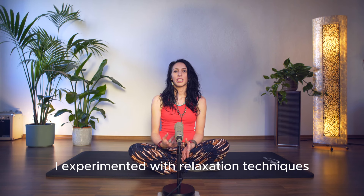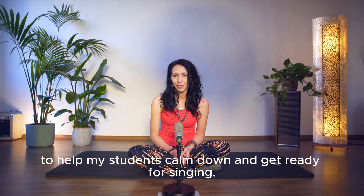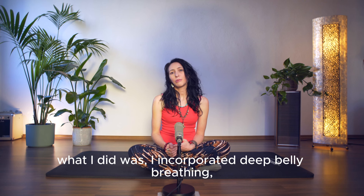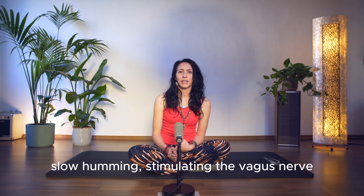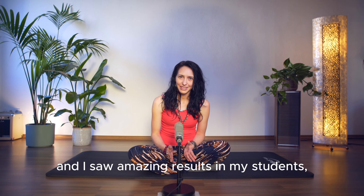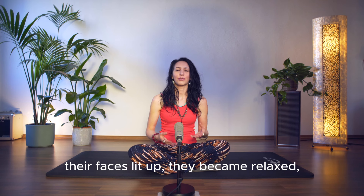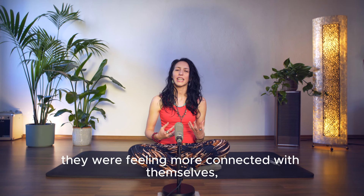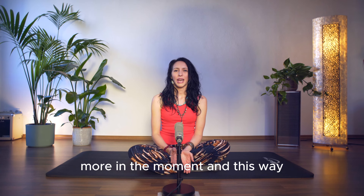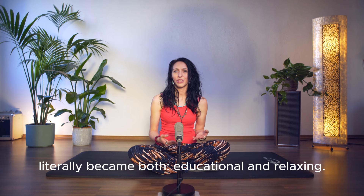I experimented with relaxation techniques to help my students calm down and get ready for singing. I incorporated deep belly breathing, slow humming, and stimulating the vagus nerve — and I saw amazing results in my students. Their faces lit up, they became relaxed and relieved, they were feeling more connected with themselves, more in the moment. This way the singing lessons literally became both educational and relaxing.